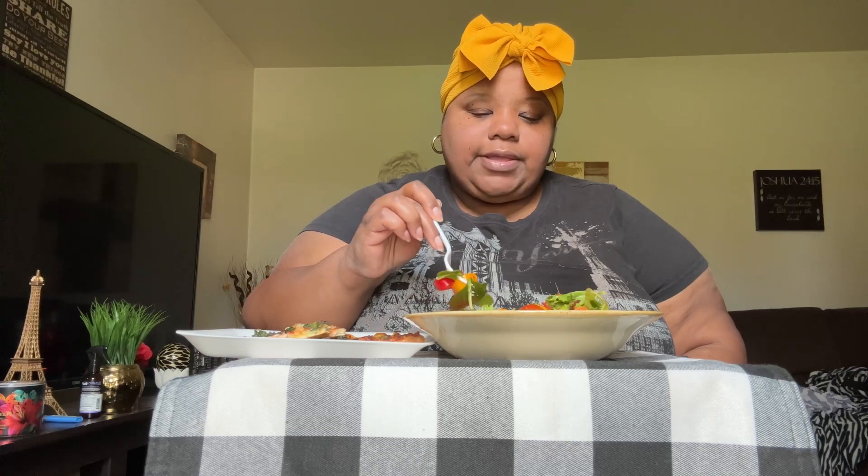It has mozzarella cheese on it, so it's a really good pizza. I got two because they don't have it all the time — I think it just comes out in the summertime. I'm hoping they keep it for a while. And here's the salad — let me give you guys a look!